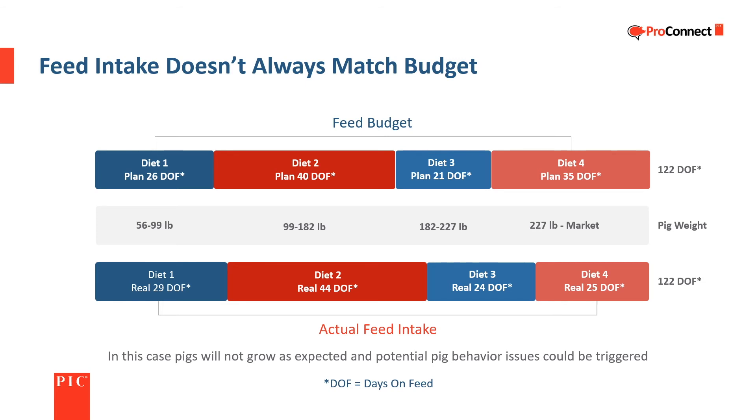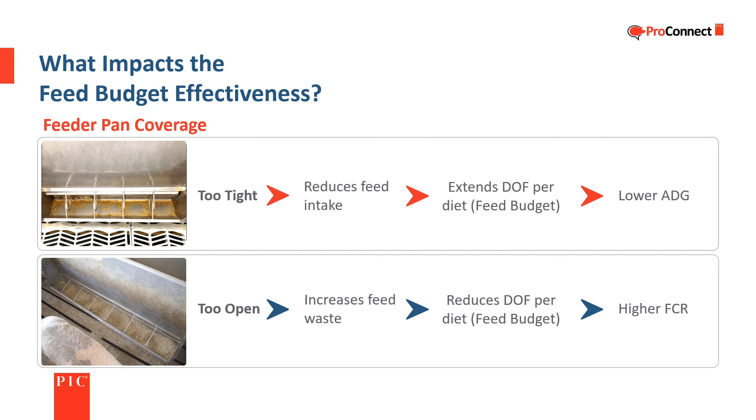If the budget doesn't match actual consumption, it won't properly balance nutrition and growth, and feed costs will be affected. Large enough differences between the budget and actual consumption can potentially trigger undesirable behaviors such as vices. Both feeders that are too tight and those that are too open have an impact on feed budget effectiveness. Feeders that are too tight reduce feed intake, which lowers average daily gain and affects the feed budget by extending days on feed per diet. Being too open increases feed waste, results in worse feed conversion, and affects the feed budget by reducing days on feed per diet.